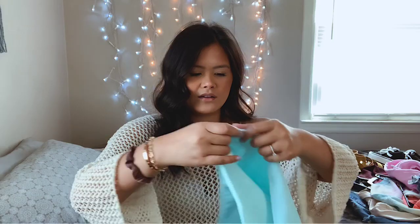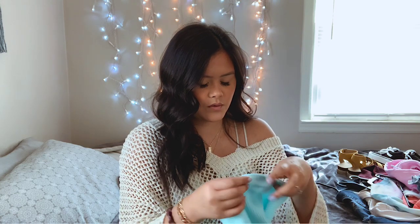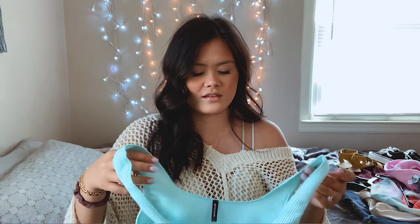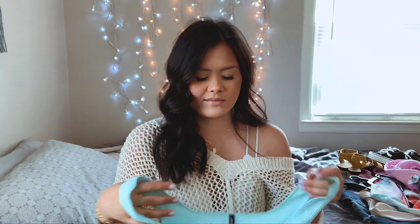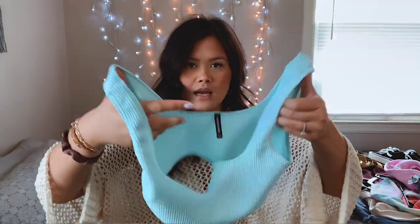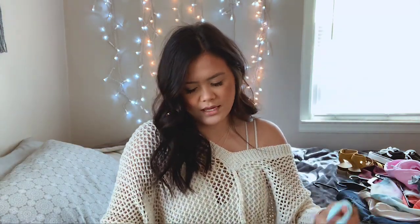The bottom actually came as a set, which is fine. This is the color and it's high-waisted — it looks tiny but it actually stretches pretty far. I got a US 8 in the bottoms and US 8 for the top as well. For the top, it looks tiny but trust me it stretches really far. It doesn't have padding at all, but it is super cute and has this little V-cut detail in the front.